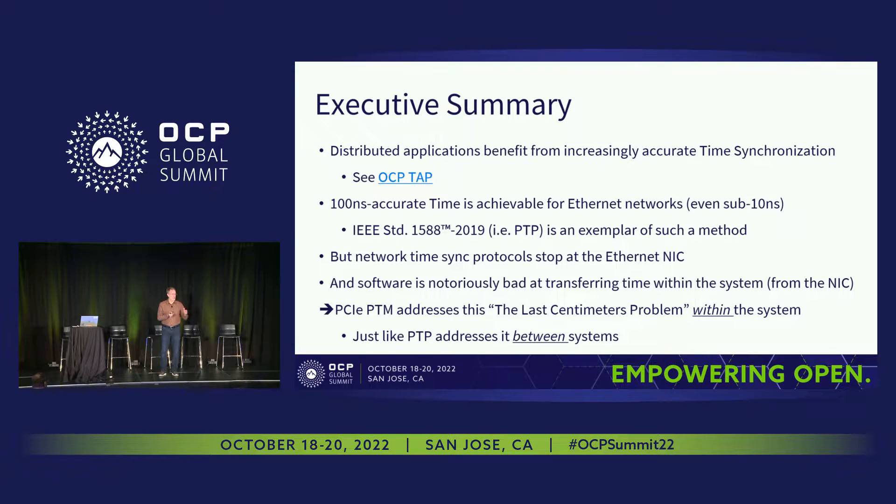That's part of the motivation for what I'll be talking about today. Notoriously, software is bad at being deterministic and measuring time offsets. PCI-SIG defined a protocol called Precision Time Measurement, PTM, and it addresses this last-few-centimeters problem by applying the ideas of 1588 to the PCIe bus itself.